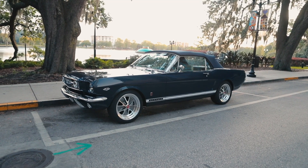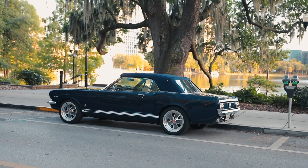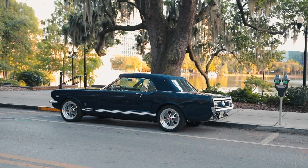Hi, I'm Tom Scarpello of Revology Cars, and this is Car 57, a 1966 Mustang GT convertible in Nightmiss Blue Metallic with parchment and navy interior.